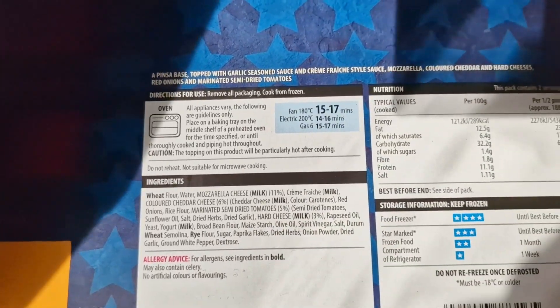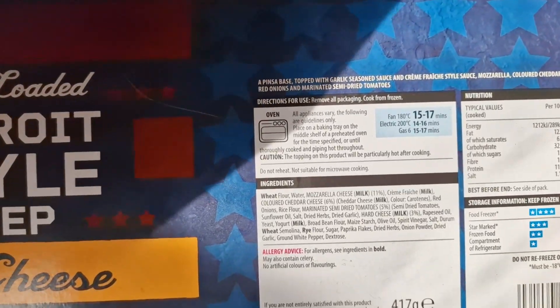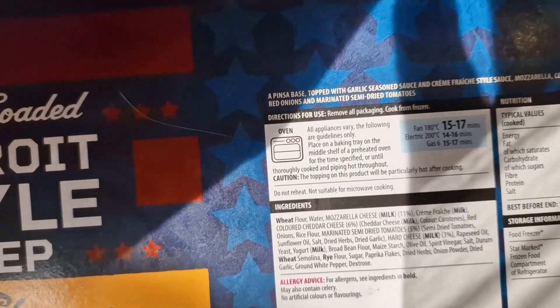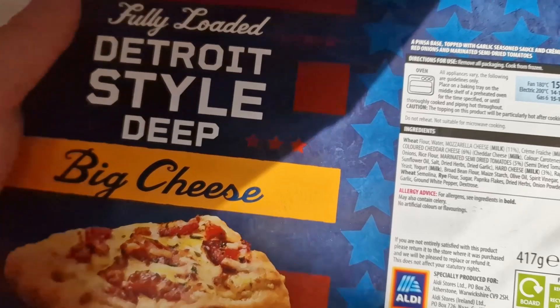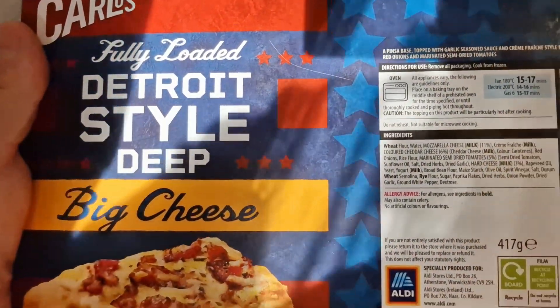I apologize about the light and the shadows. Unfortunately the sun is glaring through the window — there's nothing I can do really.